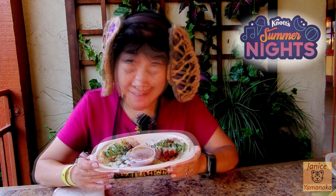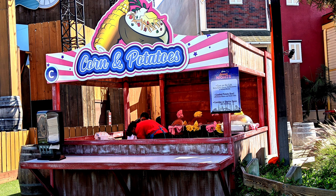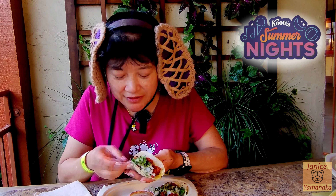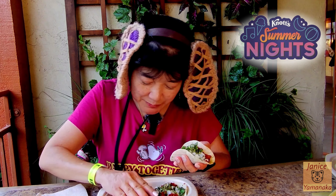Today we're here at Knott's Berry Farm for their Summer Nights and I went to Booth C and got their soyrizo tacos with the chimichurri sauce. This is the vegetarian slash vegan version. It has cilantro and onions on it and I guess I'm supposed to put this on there.